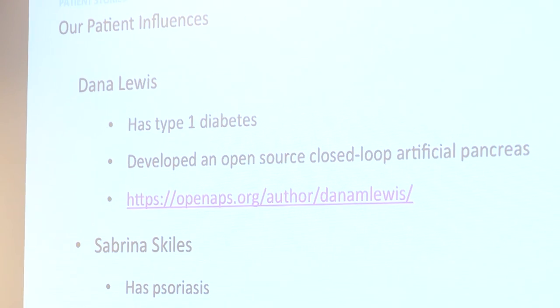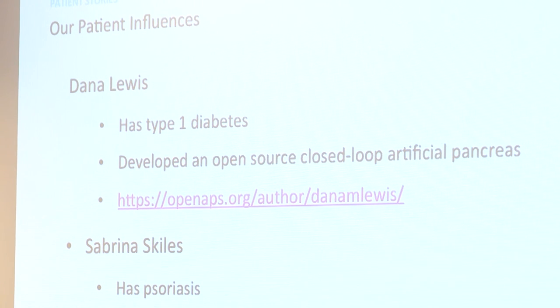We then heard from two dynamic patient influencers who talked about real patient insights. Sabrina Skiles is a passionate patient advocate and blogger who discussed issues facing people with psoriasis. Dana Lewis solved specific problems she faced as someone with type 1 diabetes by developing an open-source closed-loop artificial pancreas.